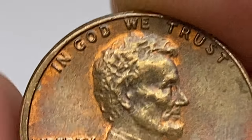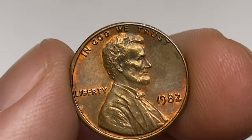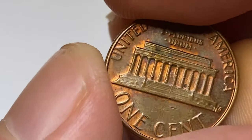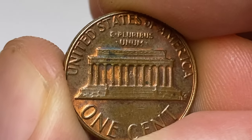However, all coins struck at these three mints did not carry a mint mark. Consequently, it's impossible to differentiate where 1982 cents with no mint marks originated from, according to Jaime Hernandez from PCGS.